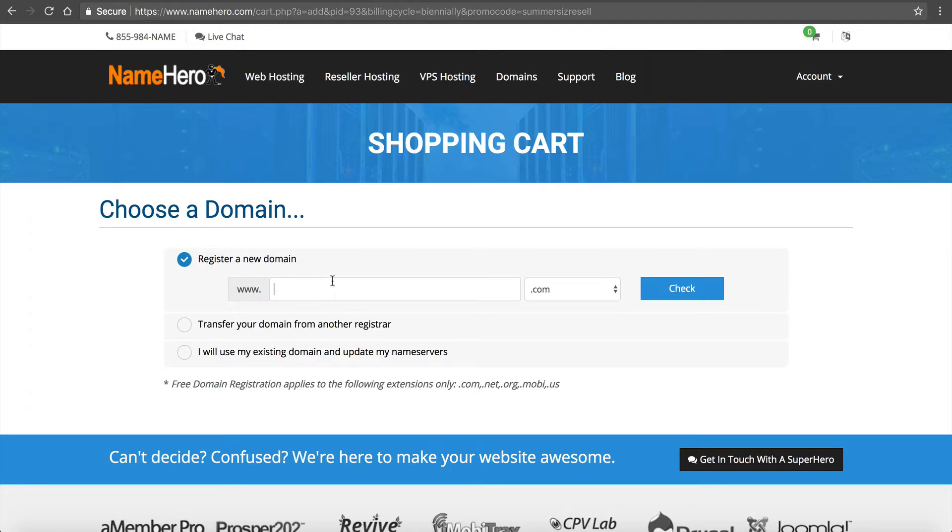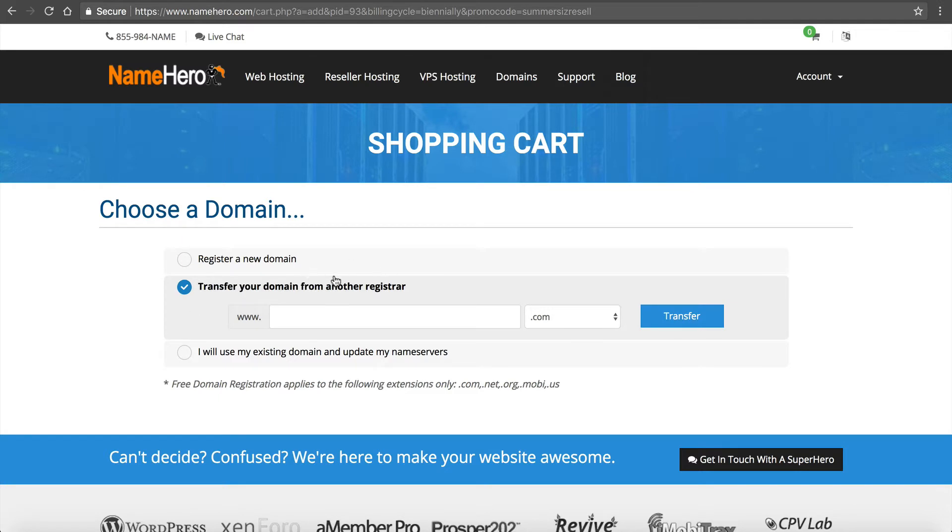If you want to register a new domain, type it in here. If you want to transfer your existing domain, put it in here and follow the transfer instructions. It's easier if your domain is with us, because registering name servers requires a step at the domain registrar. If you're using GoDaddy or Namecheap, you have to go into their interface and register your name servers. If you're using our system, I'll show you how to do that inside NameHero easily. I recommend having your domain either transferred to or registered with us — it will make your life a lot easier.